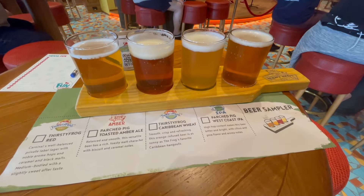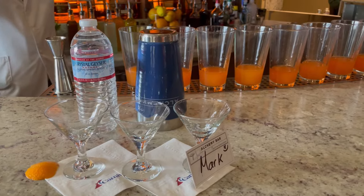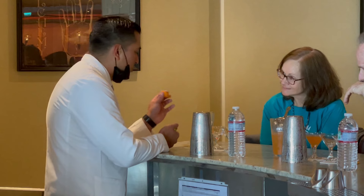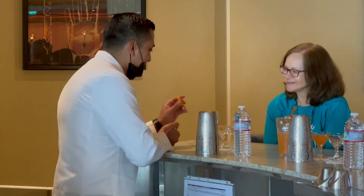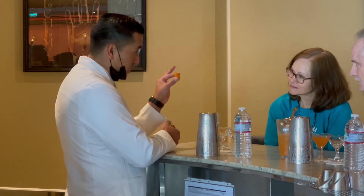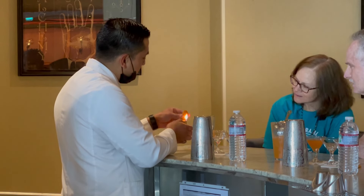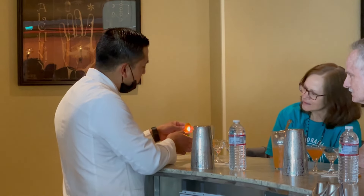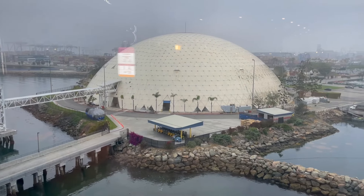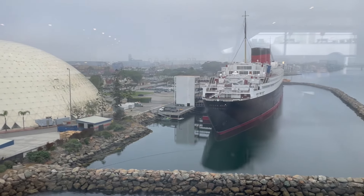On my sea day before we arrived back in Long Beach, I played a lot of trivia and then did the martini tasting — a cool cocktail class. The bartenders at Alchemy are just amazing, even making some cocktails that required a little bit of fire. Don't miss out on that if you're on the Carnival Radiance and you like a good cocktail. Before we knew it we were back in Long Beach — very easy debarkation process. Thanks a lot for watching and stay tuned.